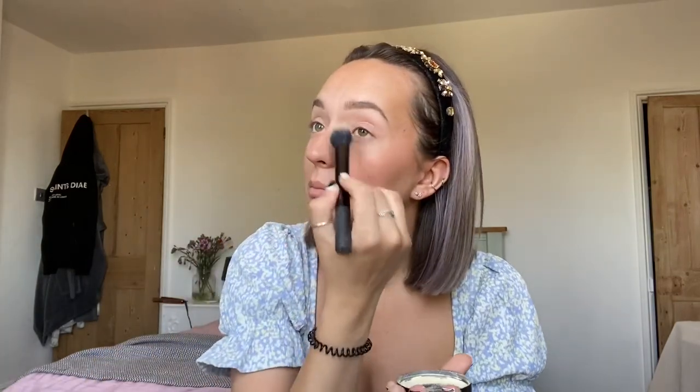I go a bit crazy with blusher — I don't really know why, I just really like how it sort of illuminates everything and makes you look really nice and healthy. I'm just using some banana powder underneath the eyes — this just makes my under eyes really light and bright. Love it.